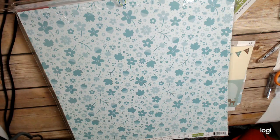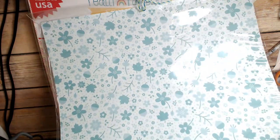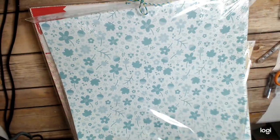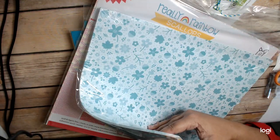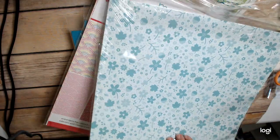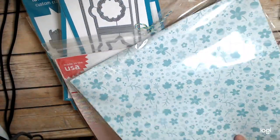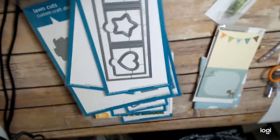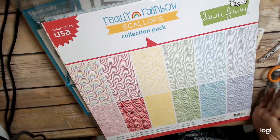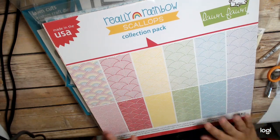So let's get this box out of here. Cute box though. So we got this Fall Fling patterned paper. What I don't like is when they send me a whole thing of patterned paper that is the same pattern — sort of annoying. Like I only need one sheet of this. They did that last year too; I ended up giving that away. The other thing that I got was the Really Rainbow Scallops collection pack. This is much better because I have all these different colors of scallops, which is going to be sort of fun to play with.